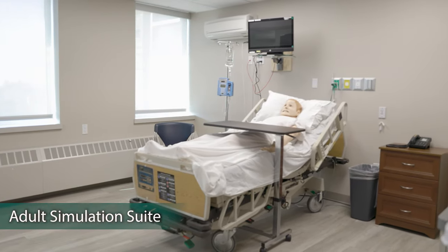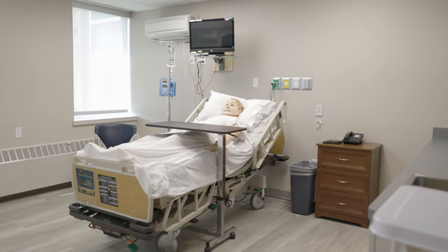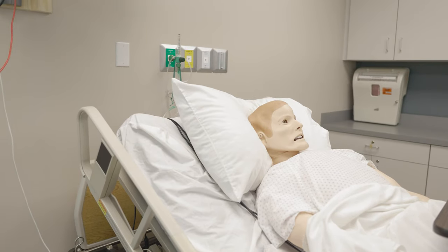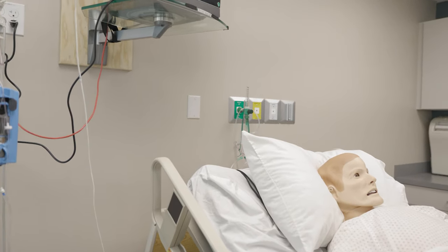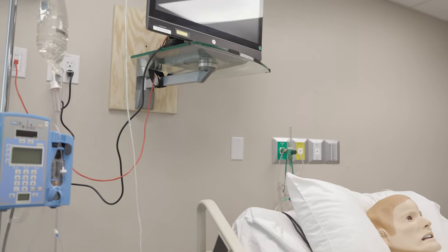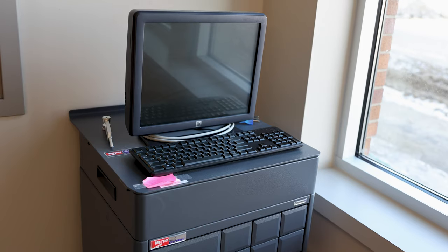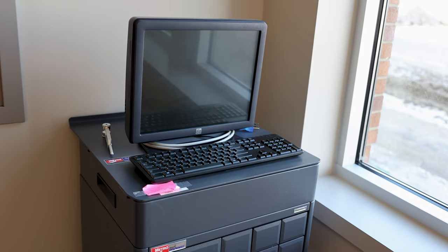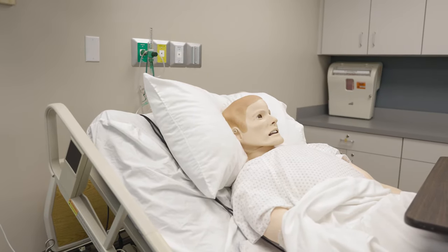Our adult simulation suite is a simulated hospital room equipped for video recording and monitoring through the KB Port. The lab is equipped with headwalls with simulated working oxygen, medical air, and suction controlled by a compressor. Vital signs are displayed on a mounted monitor. The lab includes both a medication cart and crash cart. In the maternity suite, Laerdal's high fidelity SimMan 3G is utilized in this space.